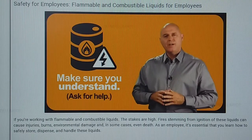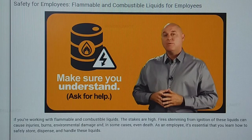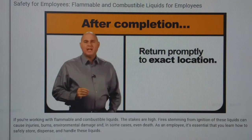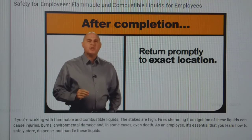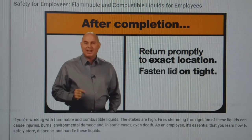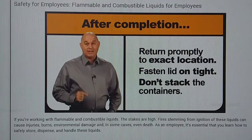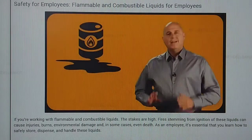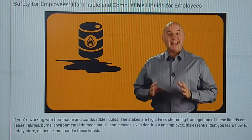Ask a supervisor for help if you need guidance or are working with a liquid for the first time. When you've completed your work task, return the flammable or combustible liquid promptly to the storage area. Always return the container to the exact location it came from. Make sure the lid is on tight and don't stack the containers. Your supervisor will let you know if certain chemicals cannot be stored together.